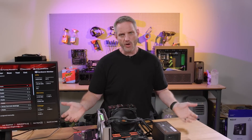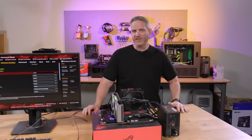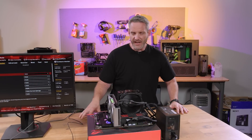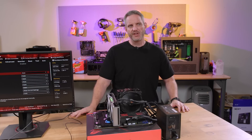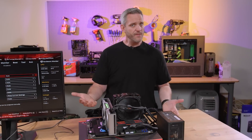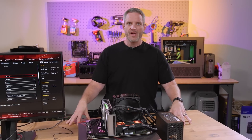If you follow Tom's Hardware or PCMag and a lot of different sources of news for computers, you might have seen over the last week this discussion taking place about motherboards potentially damaging and reducing the lifespan of your Ryzen CPU because of some potentially unscrupulous acts taking place — specifically with the way board manufacturers set up their BIOS.